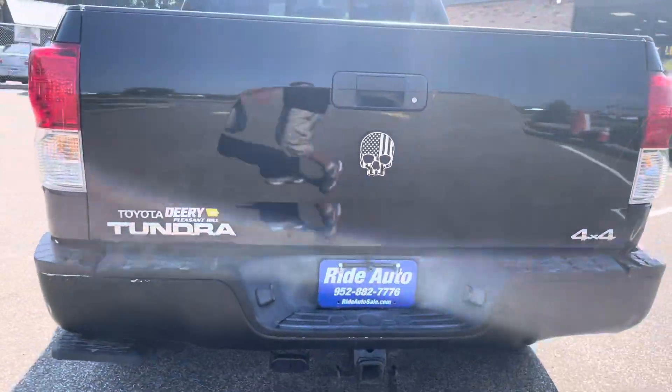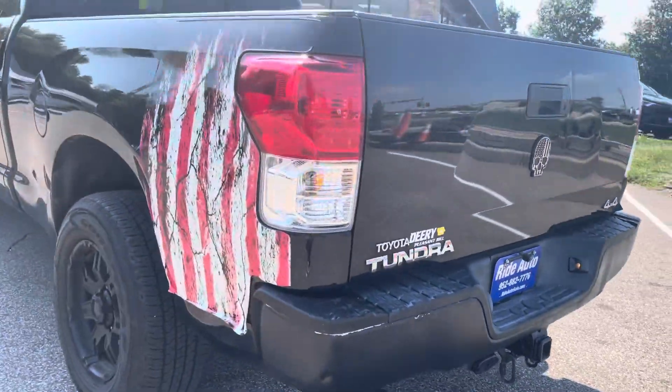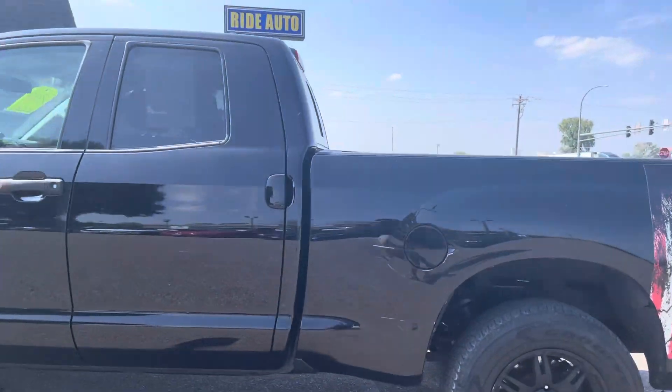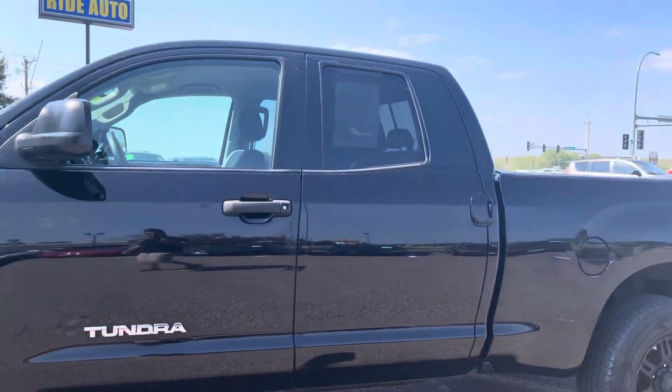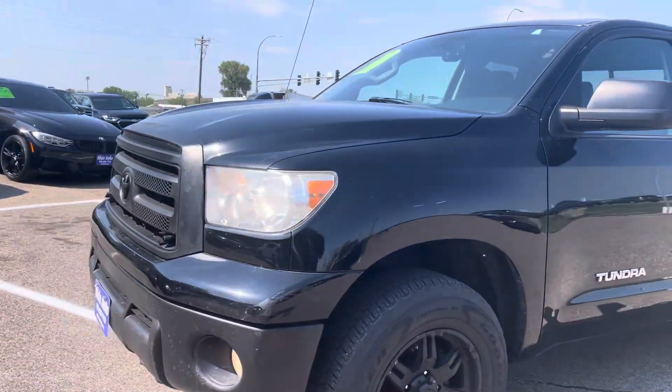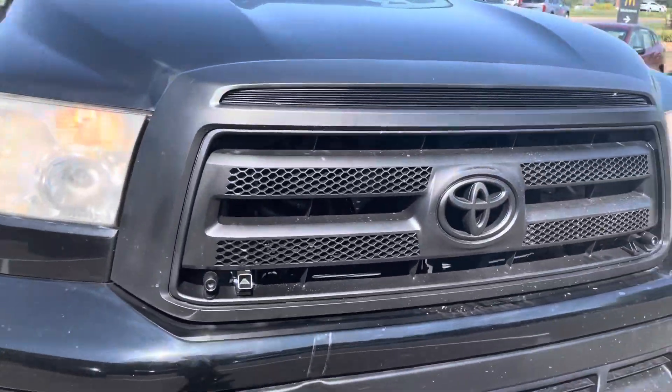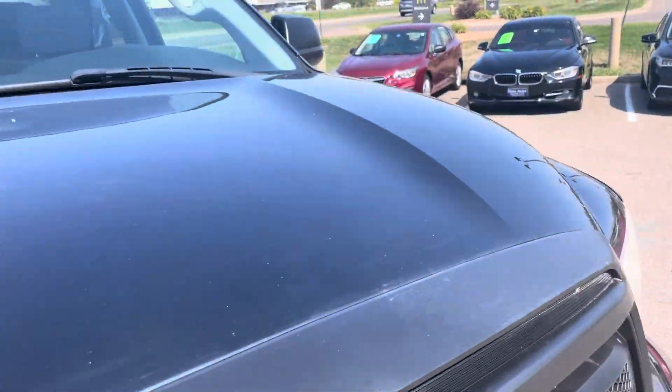It's got the trailer tow package. It's got a little step here on the corner where you can get into the vehicle. Aftermarket wheels and tires. It's got these American decals on the quarter panels — if you don't like those they're removable. It has fog lights. It also has these deer alerts to prevent you from getting hit by a deer.